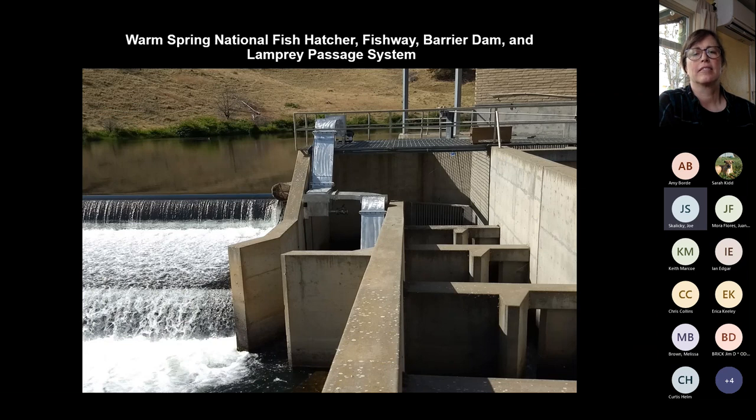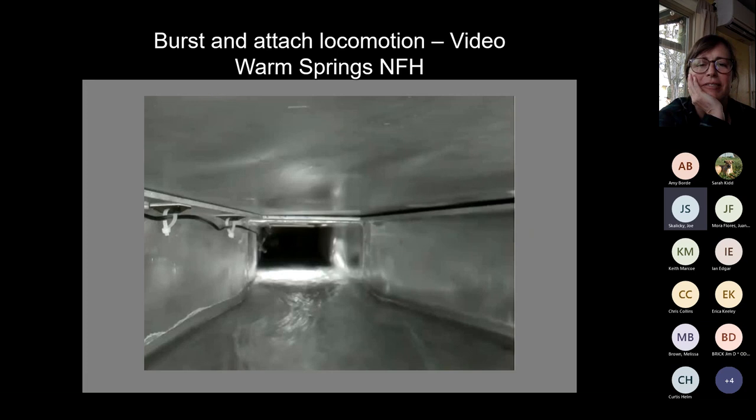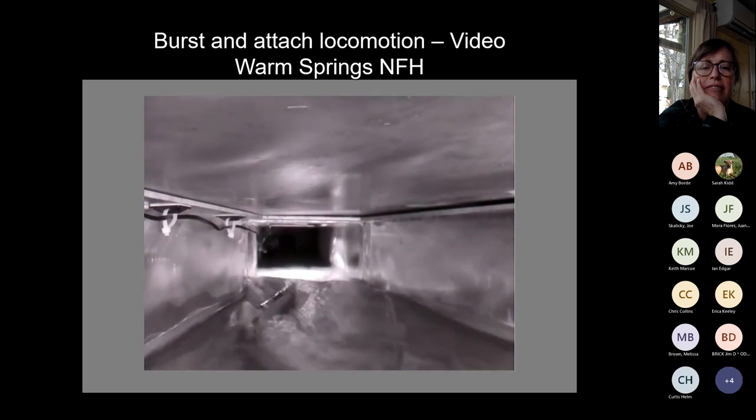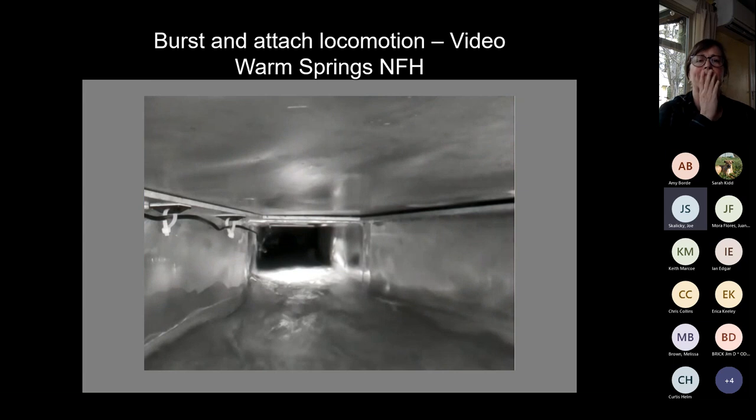An example project at Warm Springs National Fish Hatchery: evaluation found lamprey were unlikely getting through in significant numbers. An aluminum ramp was installed to navigate the barrier dam — specifically designed for zero fish passage — so lamprey could get up and over. Inside the structure, slow-motion video shows the burst-and-attach movement. The ramp also provides a monitoring tool to count lamprey.